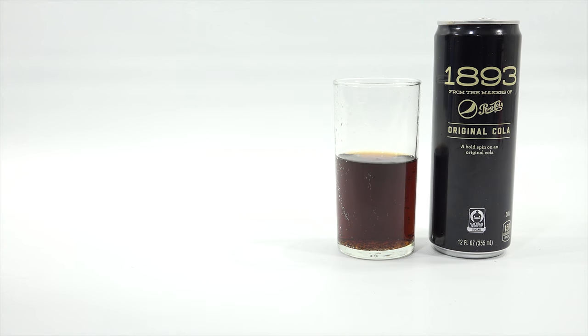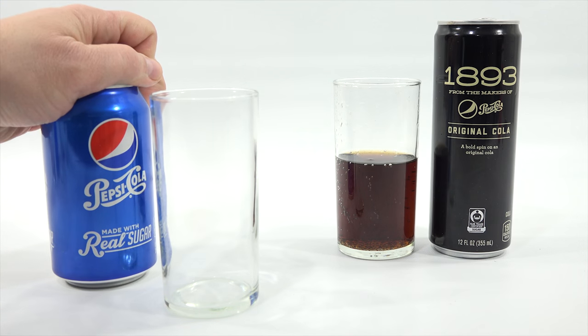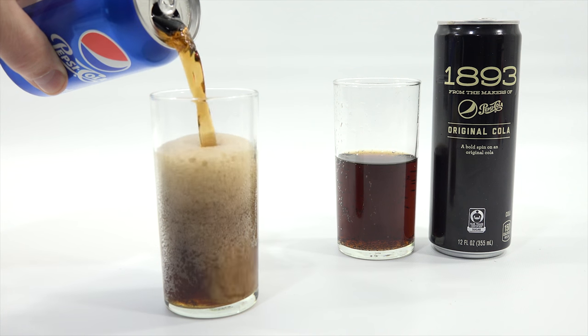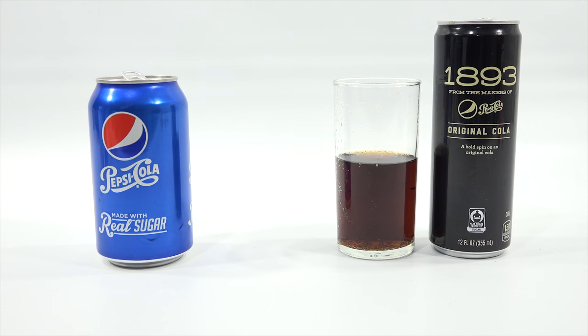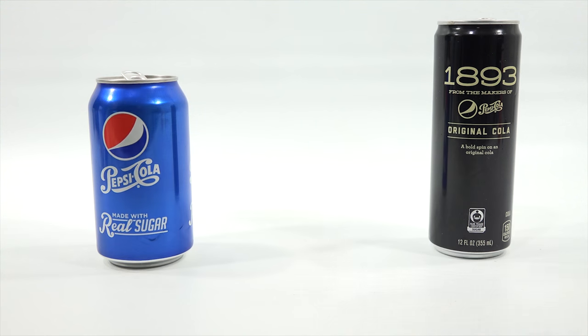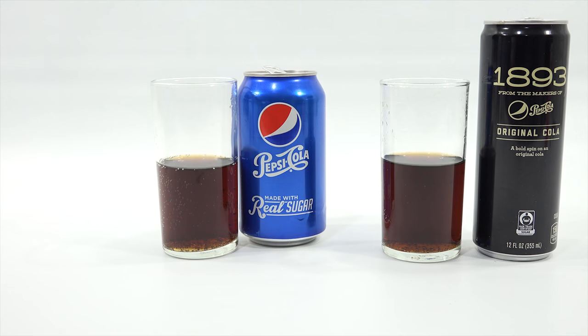So let's bring in the real sugar Pepsi, made with real sugar. Let's compare the two in color, fizz, and everything. I'll give it a quick sniff and taste. Okay, maybe there is a slight, slight difference. I'm going to sniff the two just to see. This is getting hard now — I thought this would be easier. Like, oh yeah, it's totally different. But it's not. Let me bring in this one here and see what it's like.